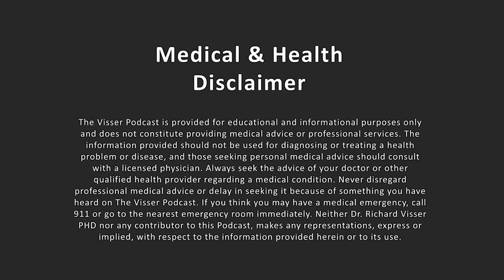Welcome back to the Visser podcast. I'm Dr. Richard Visser, and I've been getting a lot of comments from my last video — that's why I had to interject this one. If I'm running CJC, DAC, Ipamorelin, Tessamorelin, or even direct HGH injections, isn't that basically the same as NA931?